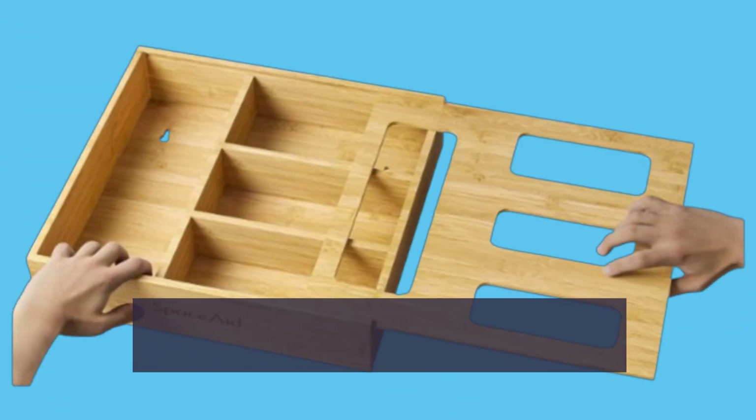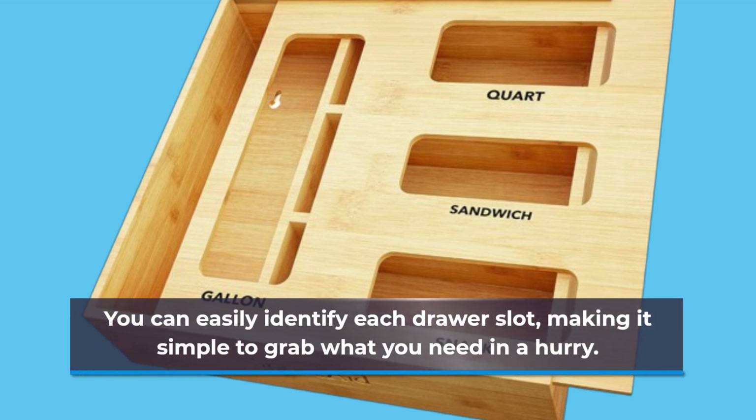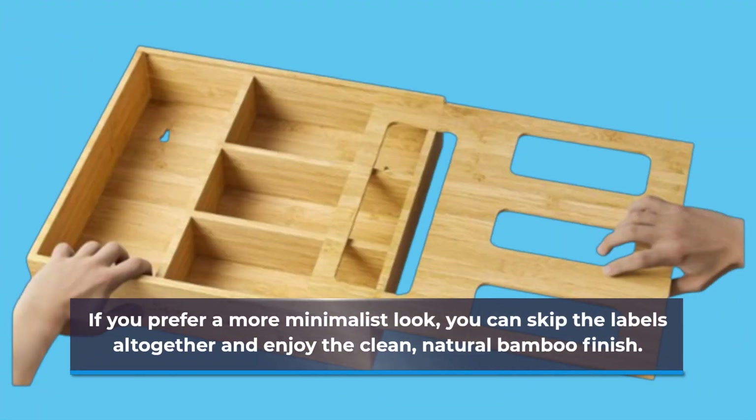Now, let's talk about organization. The Space Aid Bag Storage Organizer comes with 21 label stickers. You can easily identify each drawer slot, making it simple to grab what you need in a hurry. If you prefer a more minimalist look, you can skip the labels altogether and enjoy the clean, natural bamboo finish.